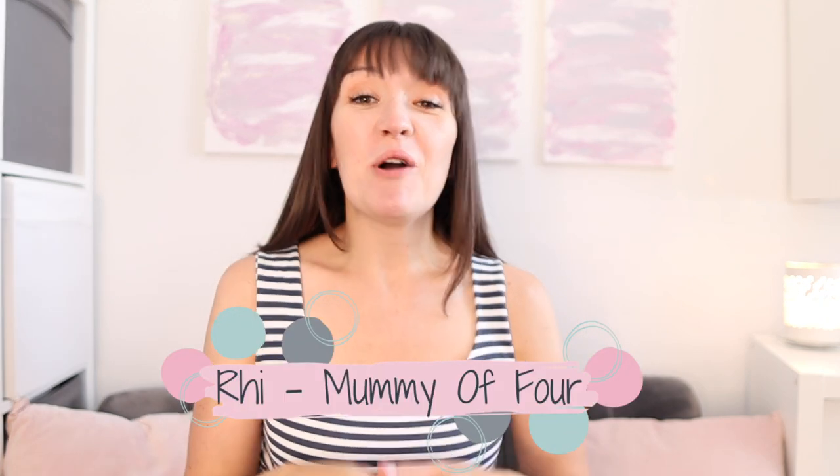Hi, I'm Ree from mummyoffour.com. Welcome back to my channel. Today I have a back to school haul for you.